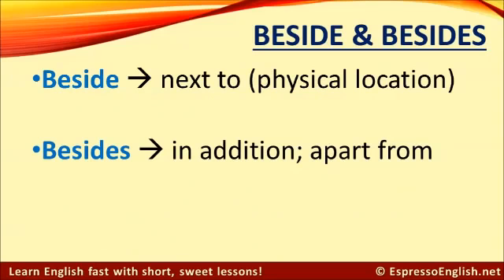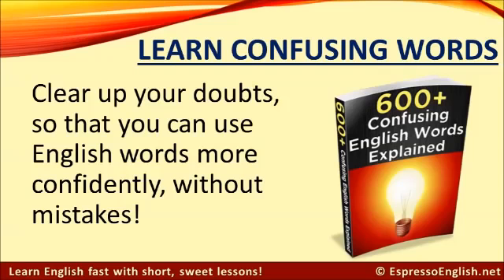So remember: 'beside' refers to a physical location, meaning that one thing is next to another thing. And 'besides' refers more to concepts, meaning in addition or apart from. You can learn a lot more confusing English words in my e-book, '600 Plus Confusing English Words Explained.' It will help clear up your doubts so that you can use English words more confidently without mistakes.